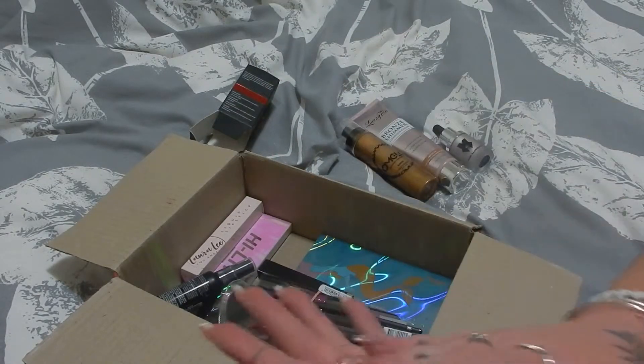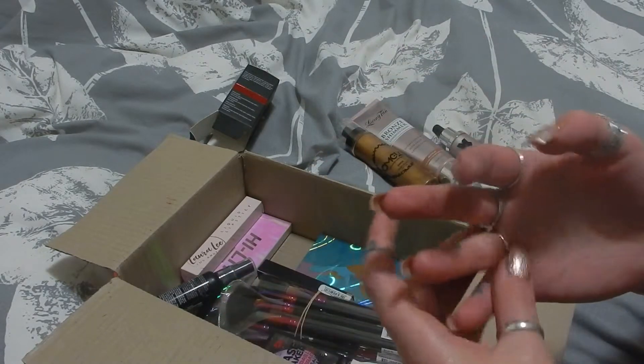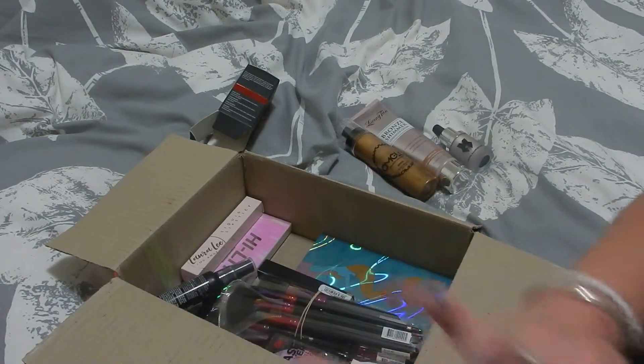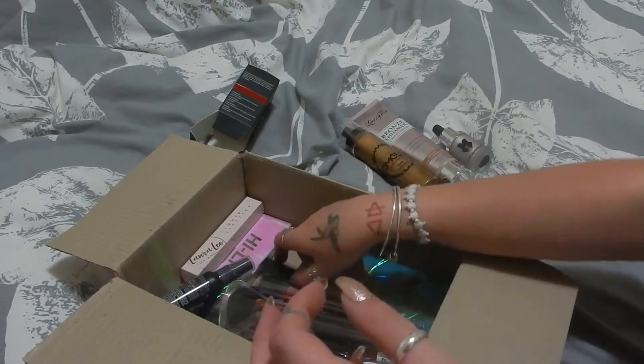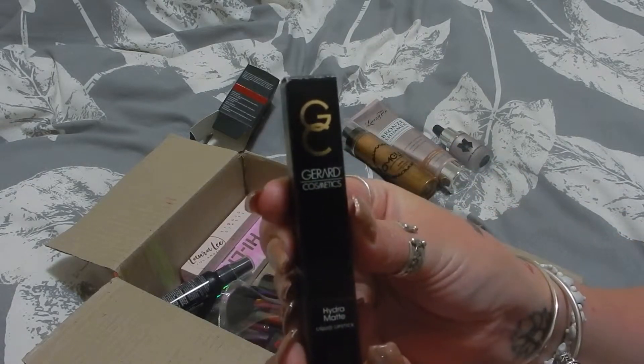Just keep that in mind when ordering a mystery box — there's probably going to be at least one or two products that don't work the best on your skin tone. But you can always pass them on to friends, which is what I do.